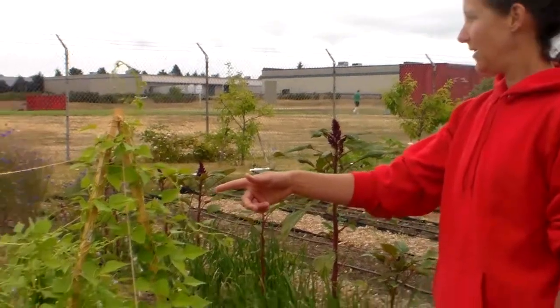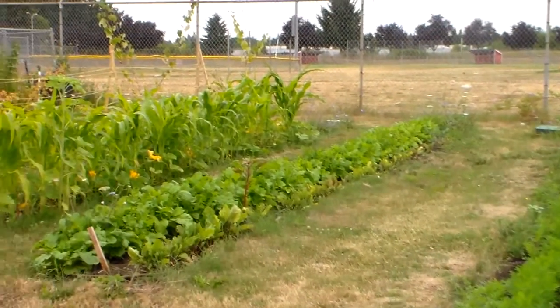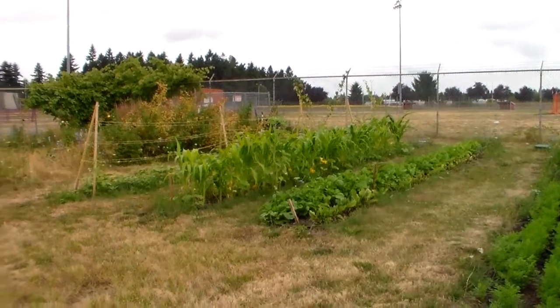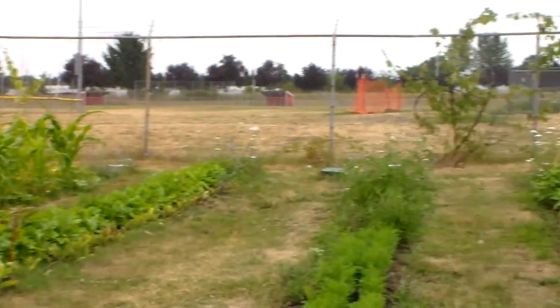Over here we have carrots, which will also be harvested in the fall. And then we have beets and turnips, which are really good root crops — students can harvest those in the fall too. Then we have Three Sisters next to that, which is corn, beans, and squash. It's a traditional way to grow these three varieties because the beans grow on the corn and the squash grows on the ground. That's a traditional Native American — and also northern Mexican — crop, and a lot of students are familiar with it.